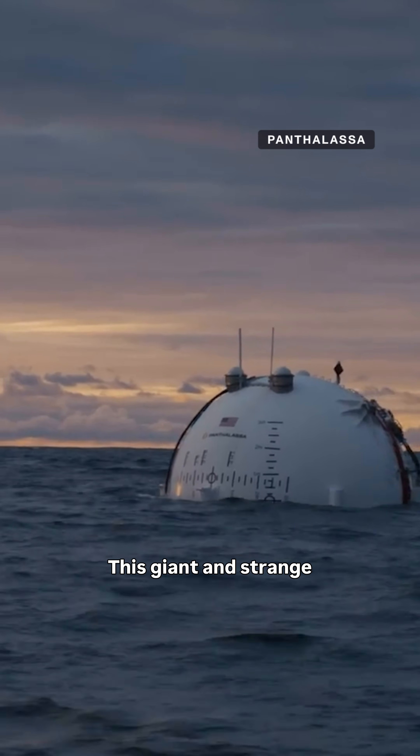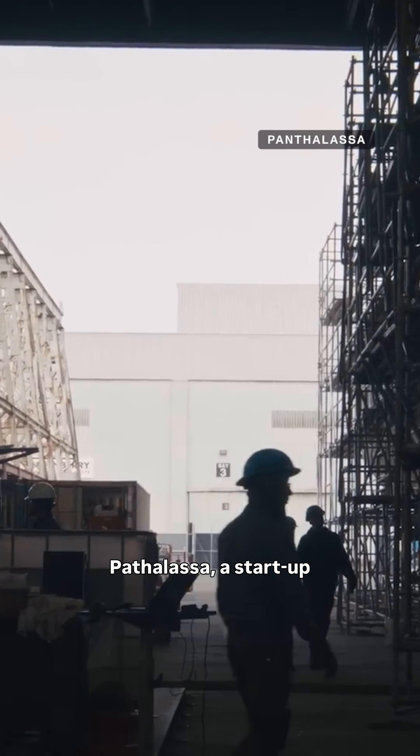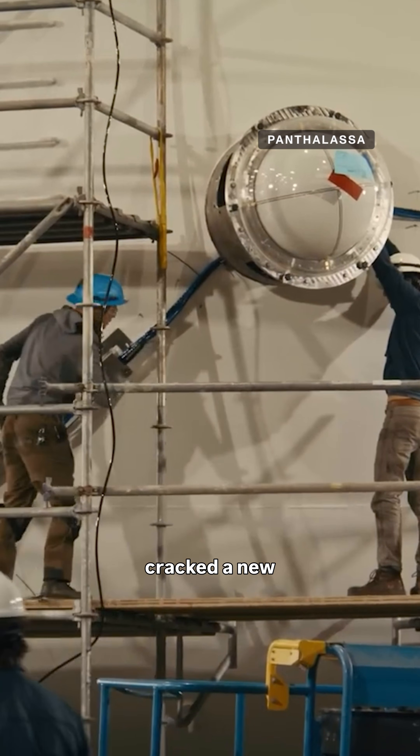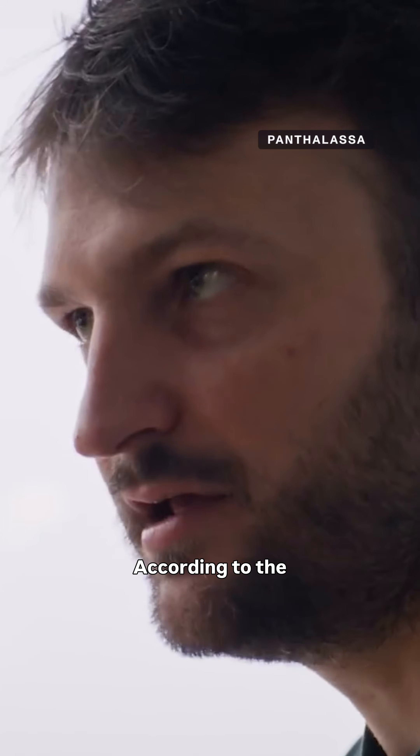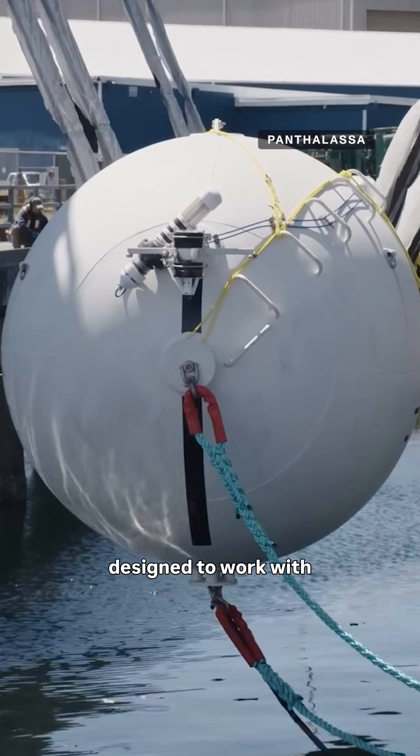This giant and strange buoy-like object wants to transform the ways we source our power. Pantalisa, a startup based in Portland, Oregon, believes it's cracked a new design with Ocean 2. According to the company, their converter is a modular, flexible buoy system designed to work with the ocean.